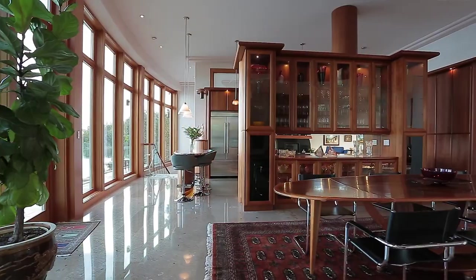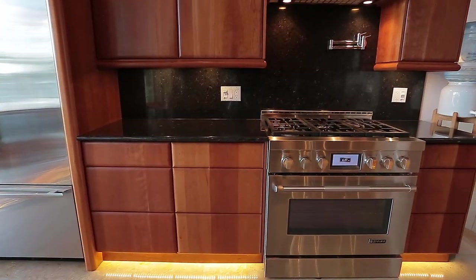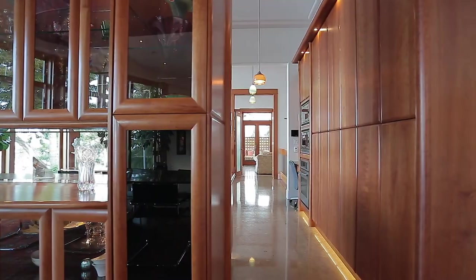The chef's kitchen enjoys cherry wood cabinets, granite topped eating bar, Jenn-Air stainless steel appliances with prep and double sinks.